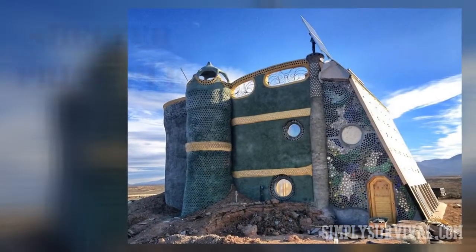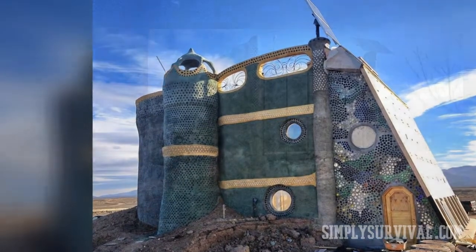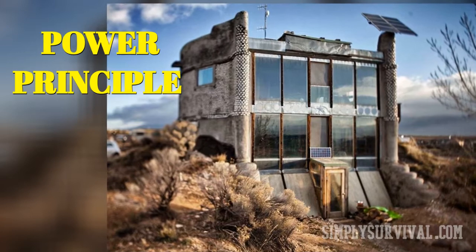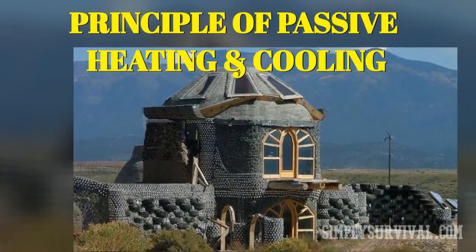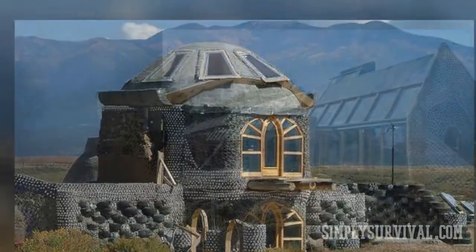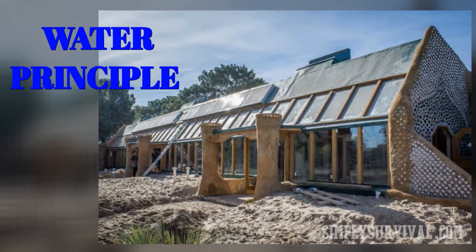Speaking of the shelter principle, using recycled and locally available materials means lower cost and lower carbon footprint. When it's about the power principle, the earthship home needs solar and wind power to be off-grid and independent of public utilities. The principle of passive heating and cooling is possible via a clever design, plus relying on thermal mass provided by thick tire walls. The water principle is satisfied by harvesting rain and condensation, so that you can satisfy all your needs.